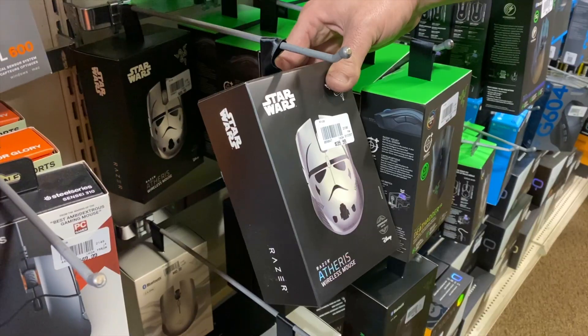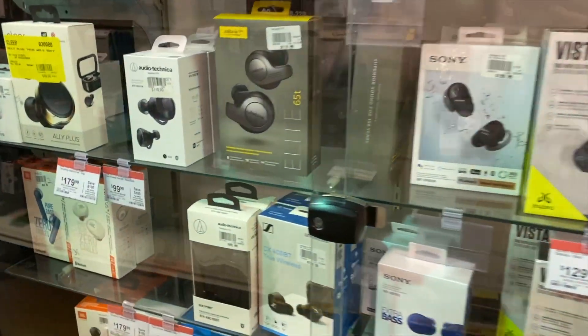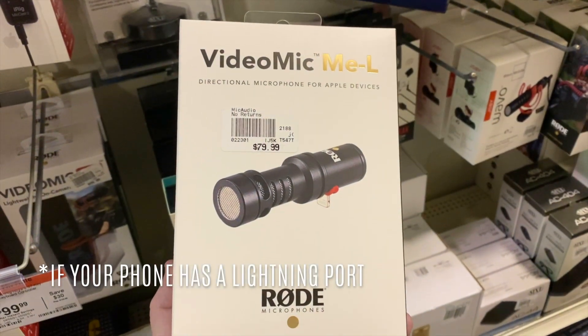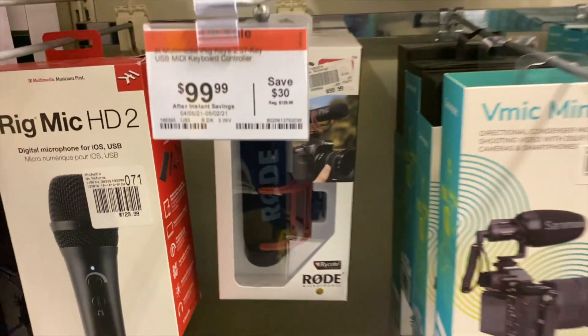This is the future — it's a nice Storm Trooper mouse. Some cool headphones and stuff. Check this out guys — there's a Rode mic you can plug right into your phone. Fancy — it even comes with a deadcat. And there are big Rode gaming headsets.